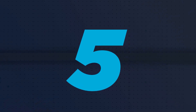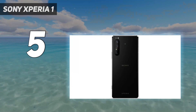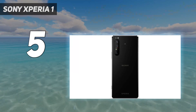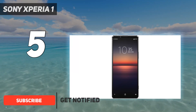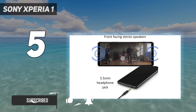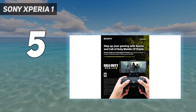Starting at number 5: the Sony Xperia 1. Sony's 2020 flagship doubles down on the unique attributes of the original Xperia 1, with an enhanced 21.9 4K HDR OLED display, a wealth of audio technologies including a 3.5mm headphone jack, and a Sony Alpha-influenced triple-camera module.